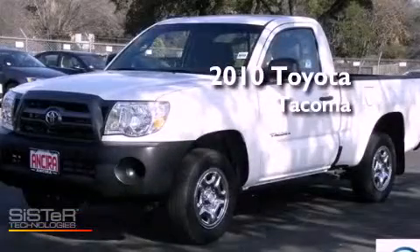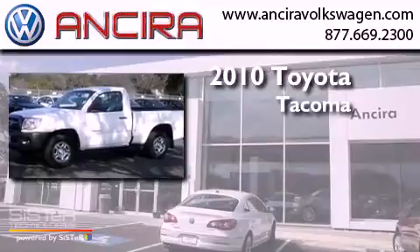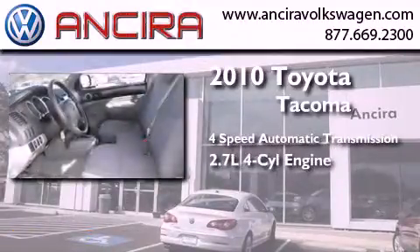This is a 2010 Toyota Tacoma. This truck has a four-speed automatic transmission and an inline four-cylinder engine.